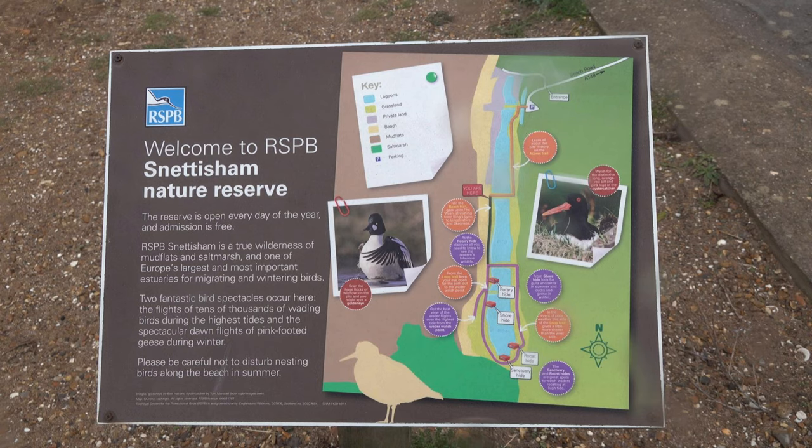Hi, today we're at RSPB Snettisham in Norfolk and I've come here for the high tide wader roost. It's actually the second time in a week that I've come. I came about six days ago for the evening roost at around four or five o'clock in the afternoon. Today I've come for the early morning high tide which was eight o'clock, so I got here about 6:30, which meant leaving home about 3:30. It's a three hour drive and quite a long walk in to get to the spot where you tend to watch the waders.